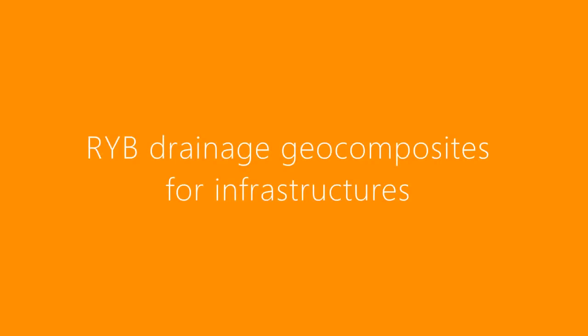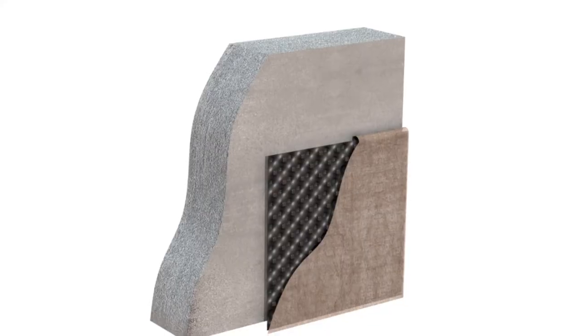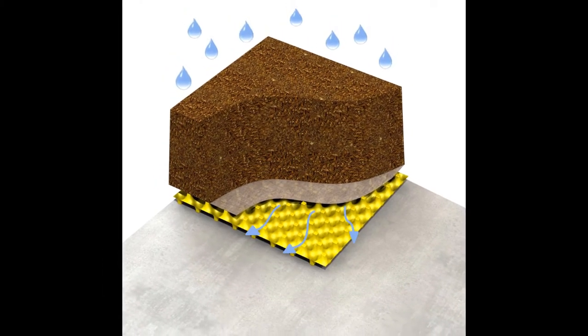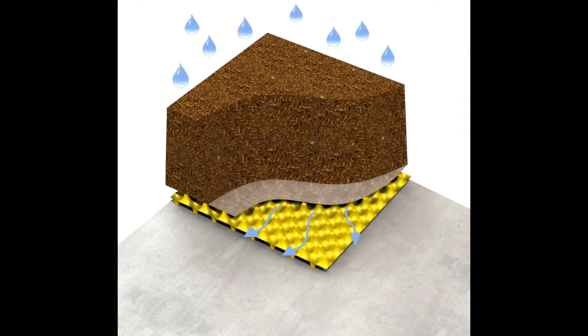Reap drainage geocomposites by Elidan Group are used in many construction projects. Installed in the ground, they protect construction from groundwater inflow. The water is captured through the geotextile filter and then flows into the structure of the geocomposite.